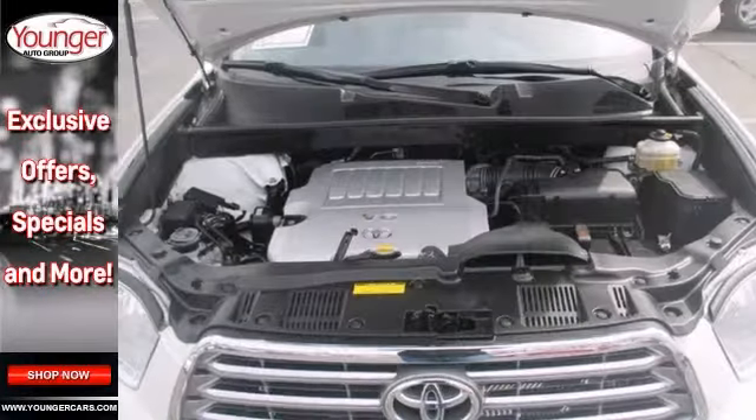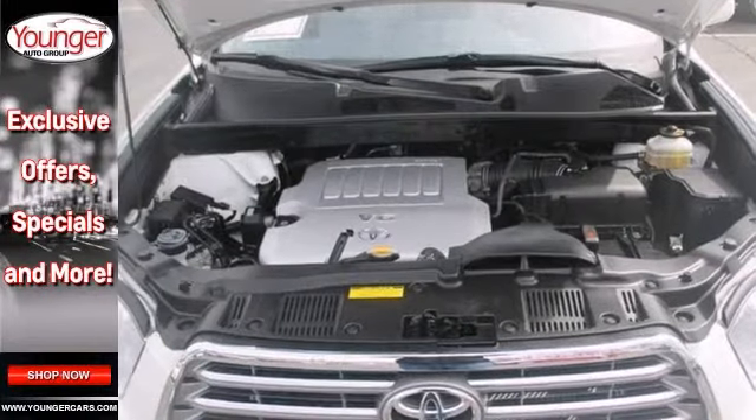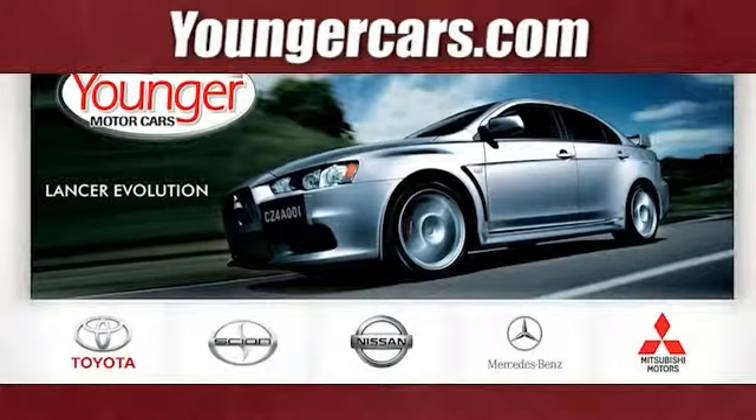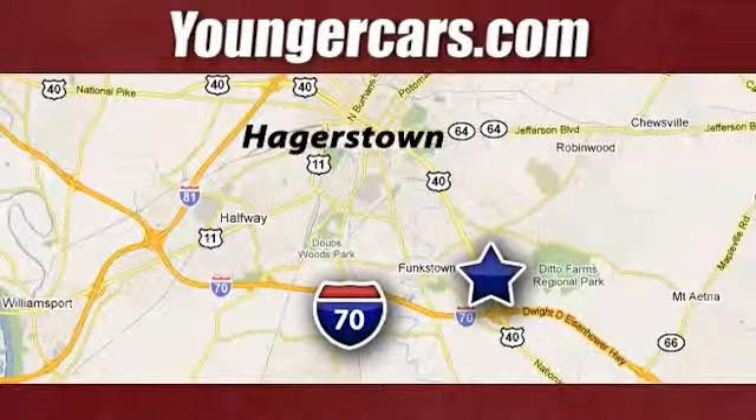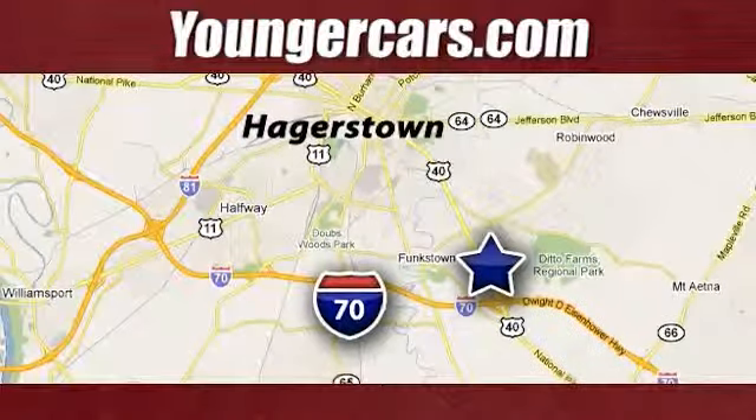See all the features when you come take a test drive today. Visit our website at YoungerCars.com. We're conveniently located at 1945 Dual Highway in Hagerstown, Maryland.